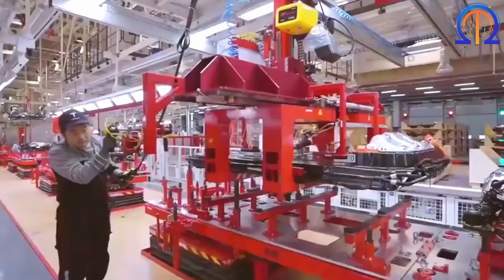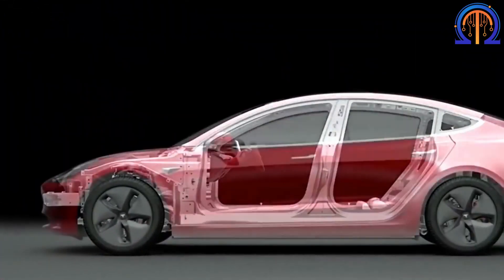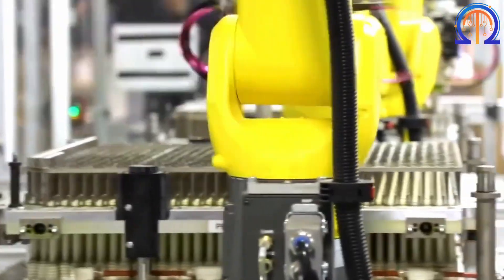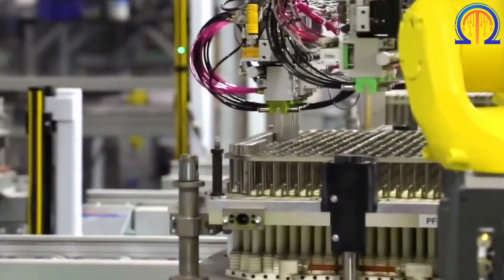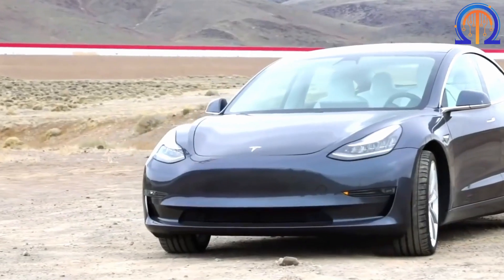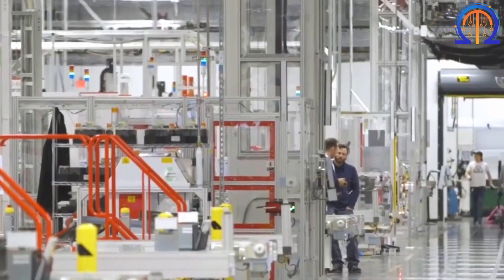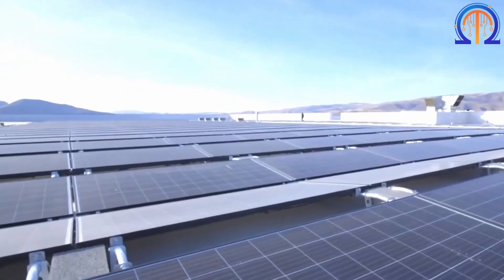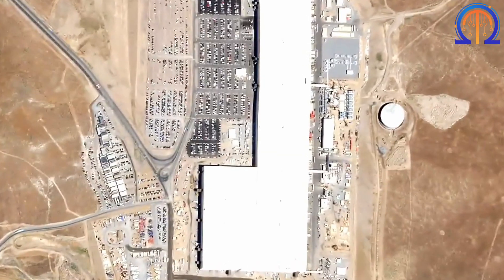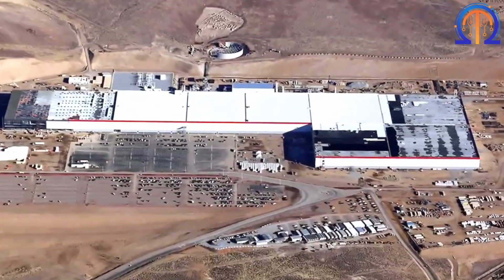Tesla presently manufactures roughly 350,000 cars annually. However, they hope to increase output to well beyond 20 million vehicles a year. This grandiose plan would necessitate significant improvements to the company's current operating network, as well as the construction of many massive plants around the world. And the Gigafactory in Sparks, Nevada is the cornerstone of Tesla's manufacturing process.